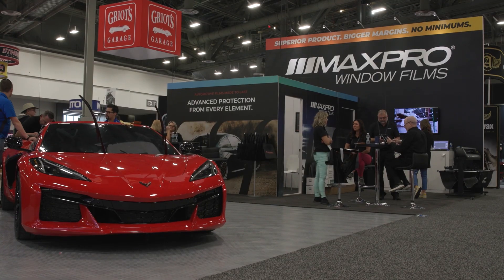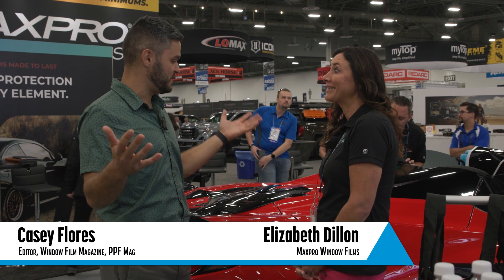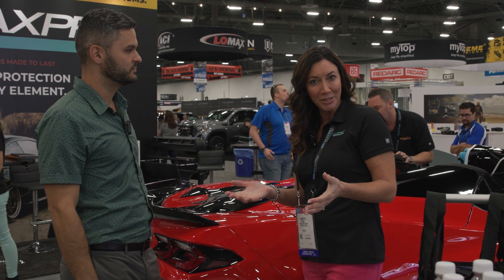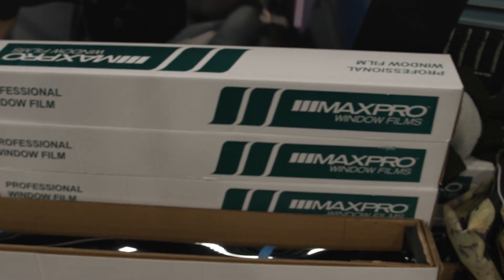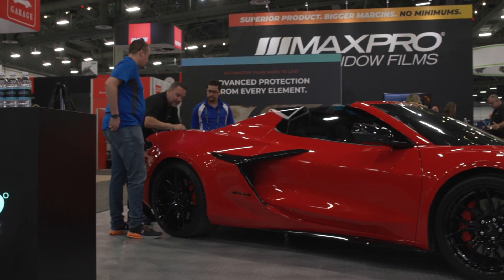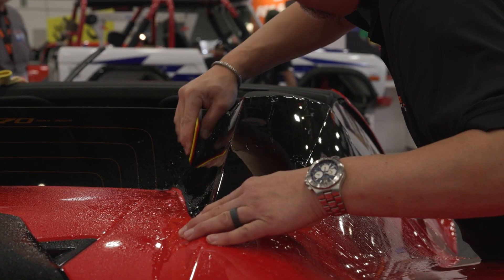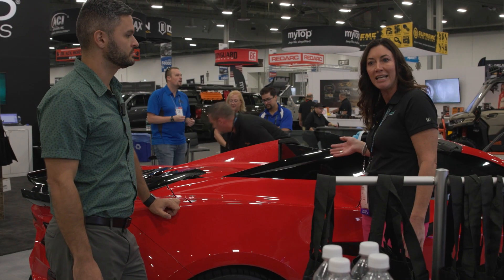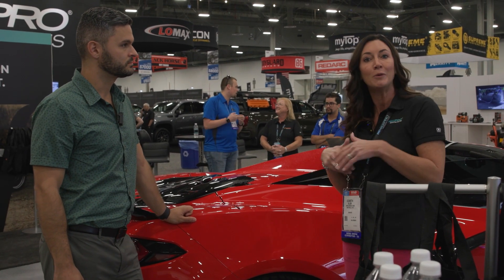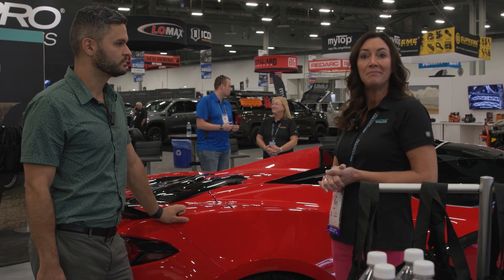Thank you so much. Fantastic. We're here with Elizabeth Dillon of Max Pro. What's Max Pro showing off? This year we are promoting our Max Armor paint protection products. We've brought our satin, black gloss, and matte products, and we're installing them on this 2023 Corvette Z06. Ricky's been working on adding some of the black, and you can see how clear this is — you can actually see your reflection in it as compared to some of the other products on the market. We're really proud of these products and we encourage everyone to come by and try them.